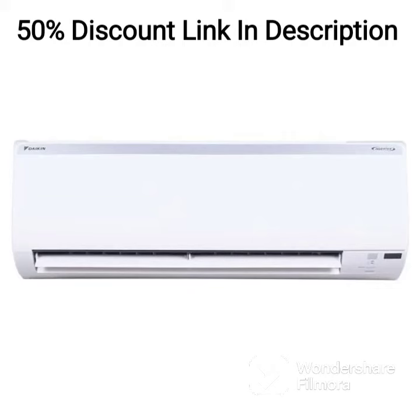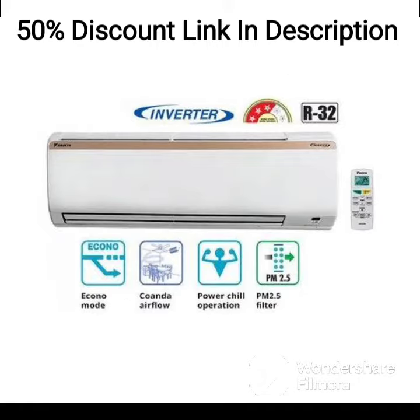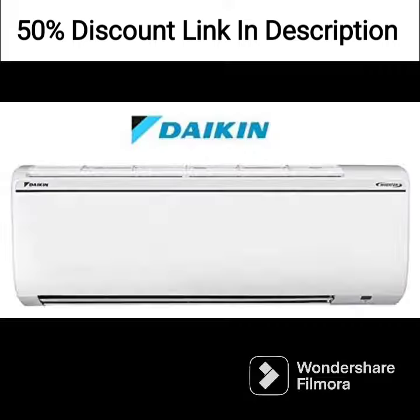The Daikin 1.5-ton 3-star Dust Filter Window AC Copper 2020 FRWL50TV162 White is a window air conditioner designed to cool rooms of up to 150 square feet. It has a 1.5-ton cooling capacity, which means it can cool a room quickly and effectively.